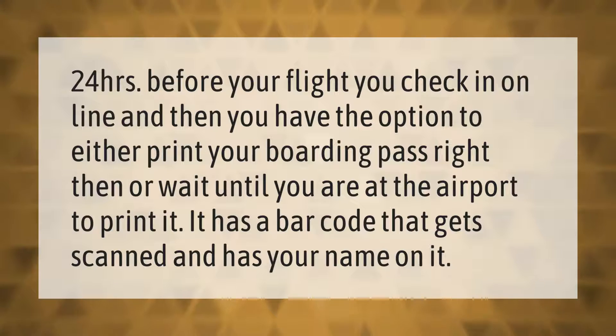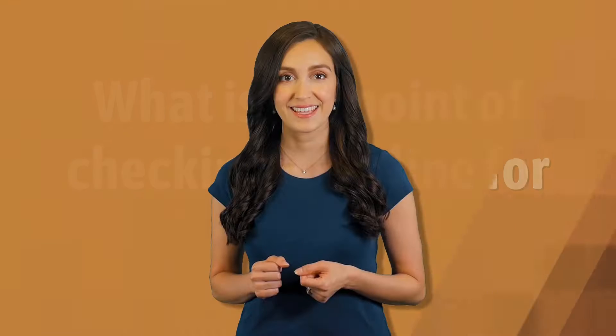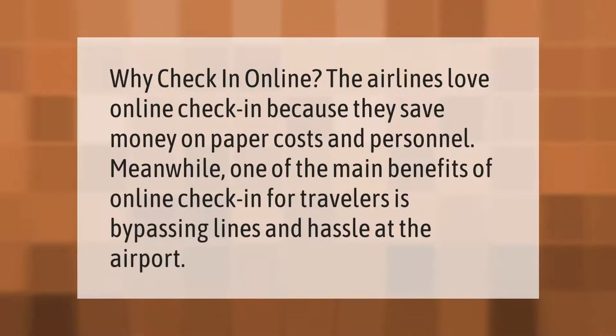24 hours before your flight, you check in online and then you have the option to either print your boarding pass right then or wait until you are at the airport to print it. It has a barcode that gets scanned and has your name on it.